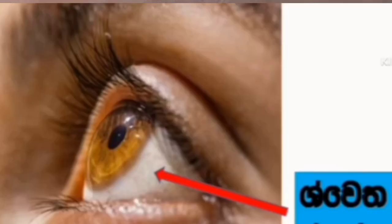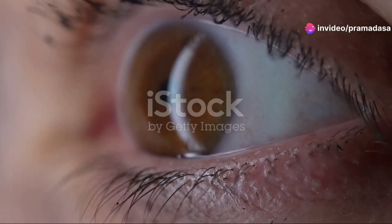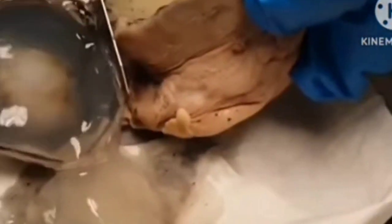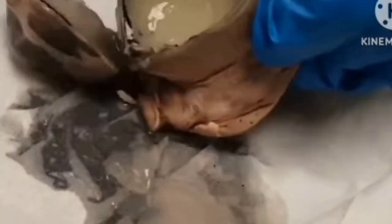The retina, often termed the film of the eye, lines the inner surface and contains millions of photoreceptor cells called rods and cones. These cells convert light into electrical signals, which are then transmitted through the optic nerve to the brain for interpretation.